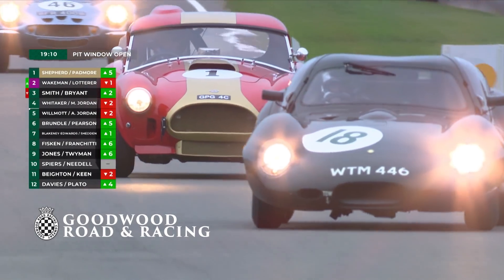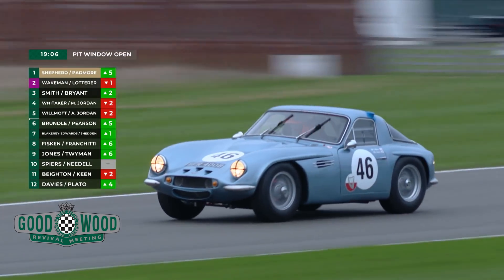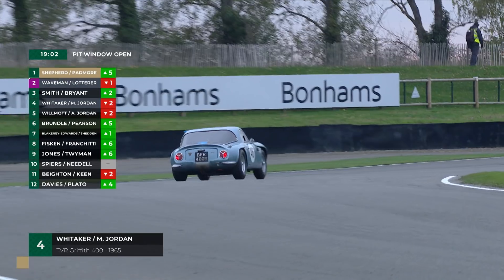Space frame chassis, a very aerodynamic body, strong engine and a world-class driver. A formidable combination for anyone, frankly, to try and keep up with.